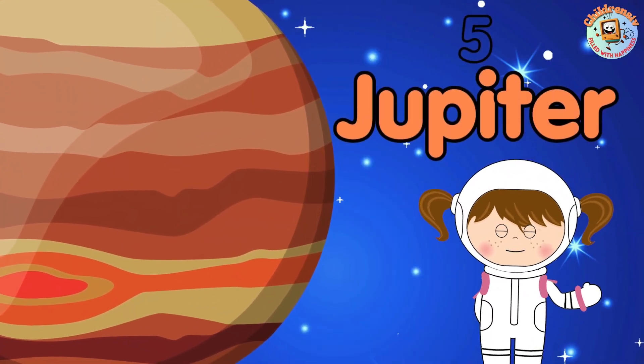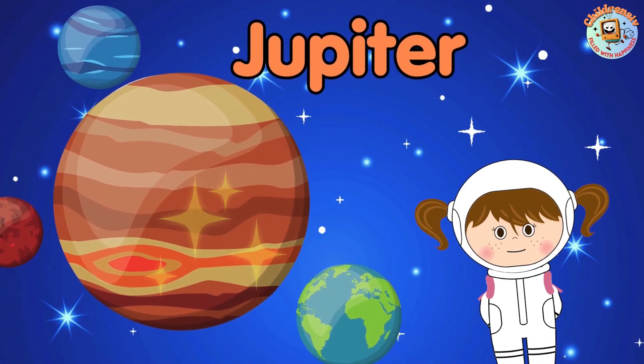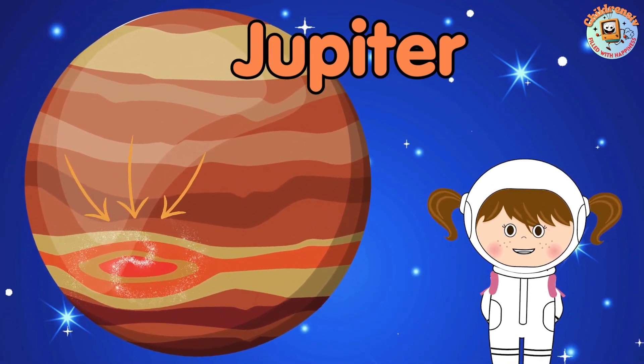5. Jupiter! Jupiter is the biggest planet and has a giant storm called the Great Red Spot that's been spinning for hundreds of years.